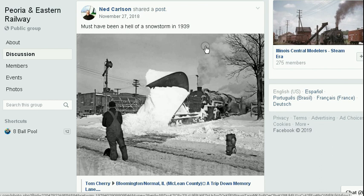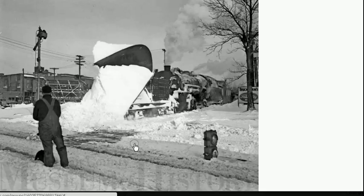Here's a picture from Ned Carlson. It must have been one hell of a snowstorm in 1939, and this is right around the Bloomington-Normal, Illinois area. It looks to me like that is a serious snowstorm.